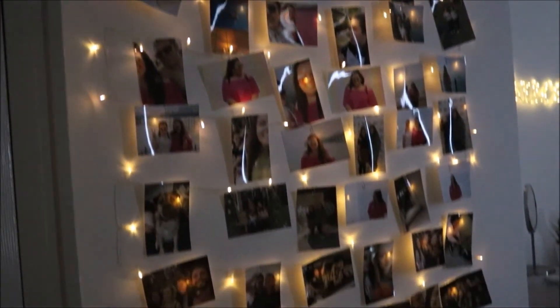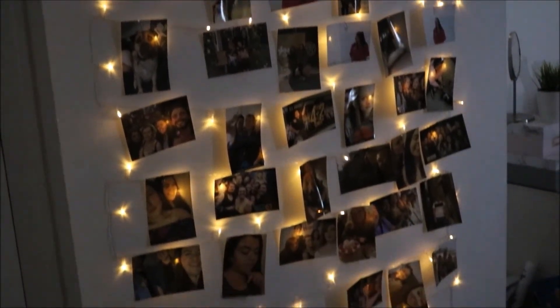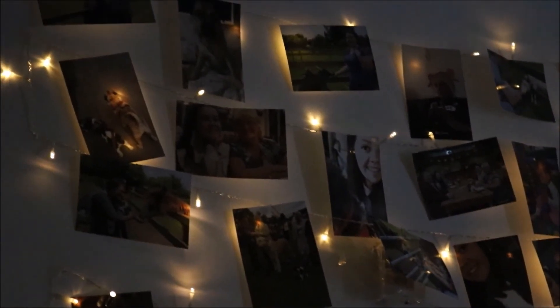I was filming this during the day so it's not as dark as it could be — it's so much better when it's pitch black in my room. Fairy lights, I just love them. And yeah, this is what my picture wall looks like.